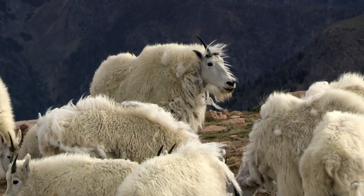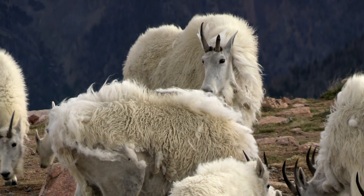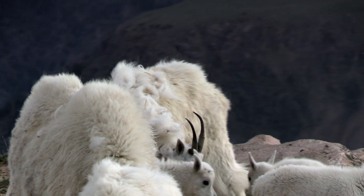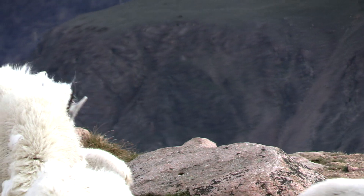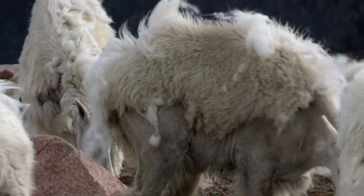Here are mountain goats that we saw at the top of the Beartooth. These are a relatively new species to the area — they've only been here maybe 20 to 30 years. They're not native to this area, but they're very interesting to look at.